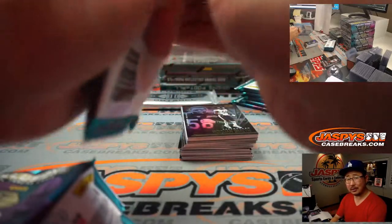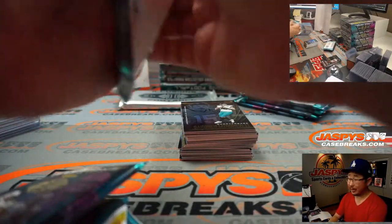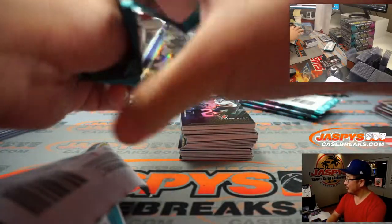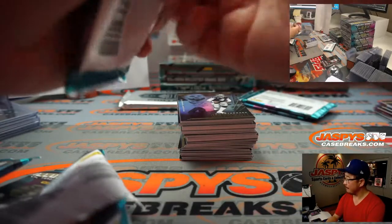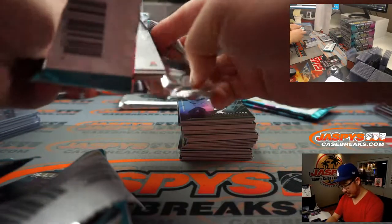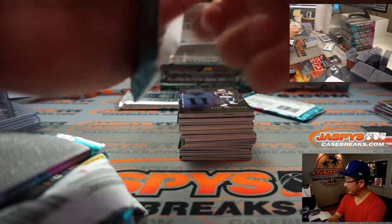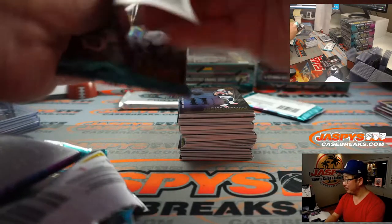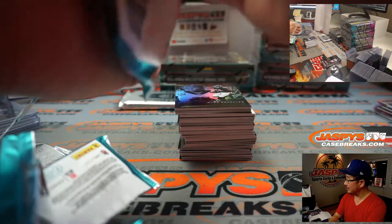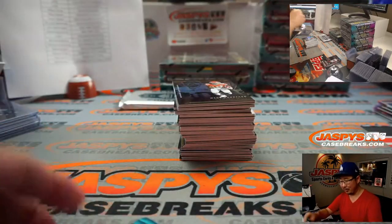Are Tannehill rookie cards going up — or have they been going up? Are they still going up? I feel like quarterbacks always tend to have the most value in the secondary market. I'm sure there's a point you could have really bought low on Tannehill stuff, and now with the success with the Titans, sort of a second act of career revival.